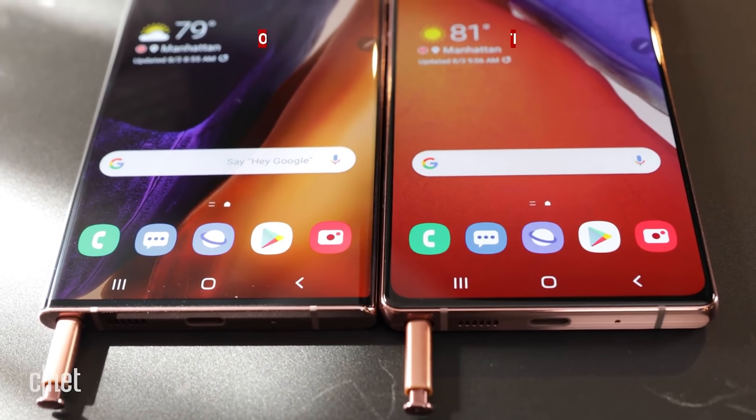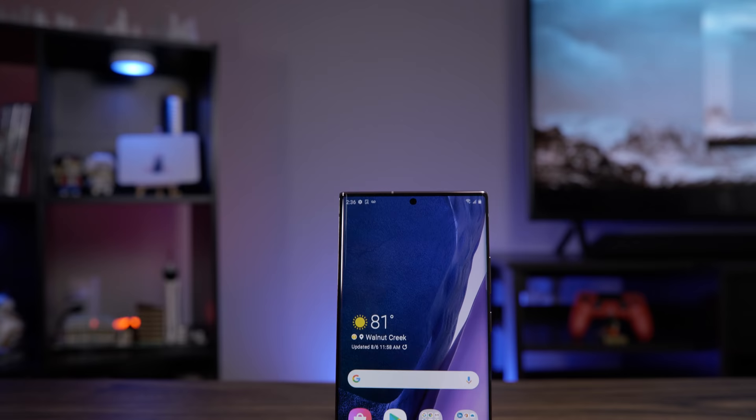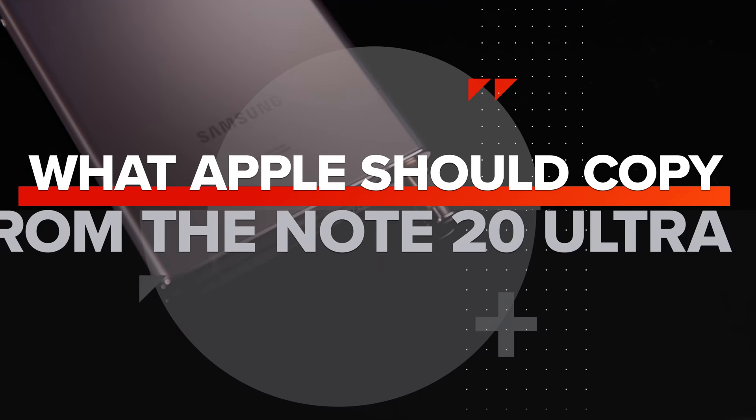Last week Samsung announced the Galaxy Note 20 and Galaxy Note 20 Ultra, which have a short novel's worth of new features, but there are five features in particular that I want to see Apple steal for the next iPhone, aka the heavily rumored iPhone 12. The design and hardware features for the next iPhone have likely been locked in months ago, but that doesn't mean we can't wonder how nice it would be to see some of these Galaxy Note 20 Ultra features on the iPhone 12 or even the iPhone 13.